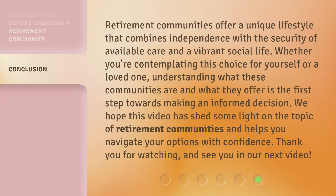Retirement communities offer a unique lifestyle that combines independence with the security of available care and a vibrant social life. Whether you're contemplating this choice for yourself or a loved one, understanding what these communities are and what they offer is the first step towards making an informed decision. We hope this video has shed some light on the topic of retirement communities and helps you navigate your options with confidence. Thank you for watching and see you in our next video.